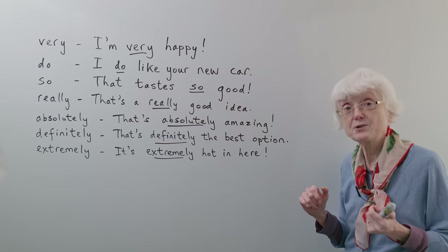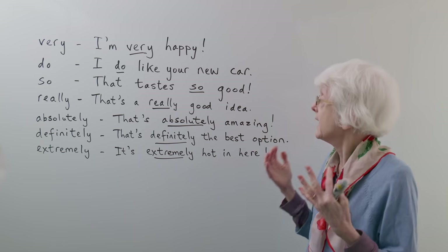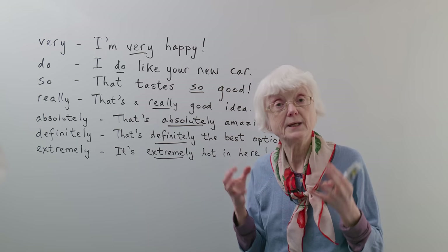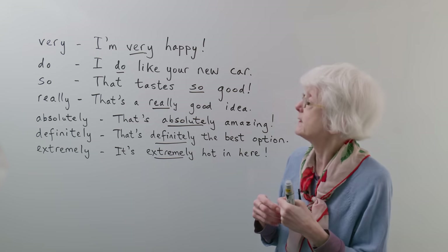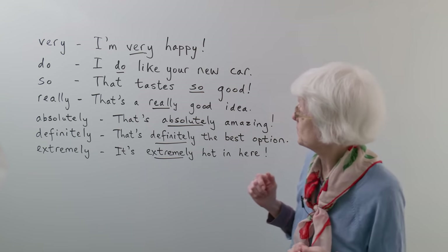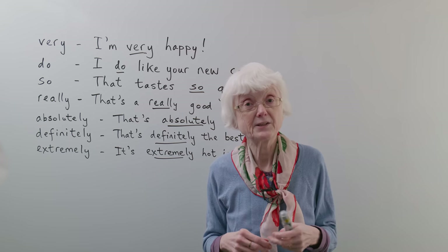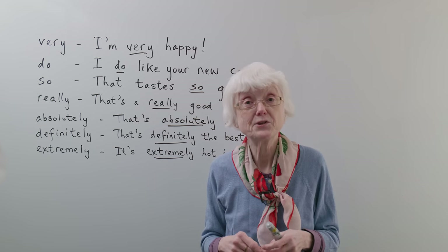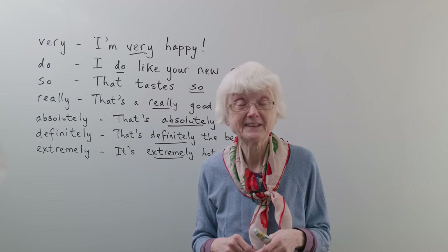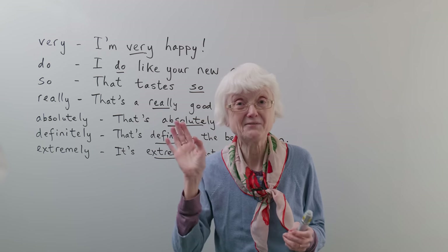I hope that's been a useful session to help you expand your vocabulary and put more emphasis into what you're saying by using these intensifier words. There's a quiz on this topic — if you'd like to go to www.engvid.com and do the quiz and see how you do. Thank you for watching, and hope to see you again soon. Bye for now.